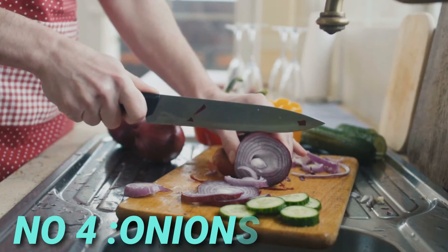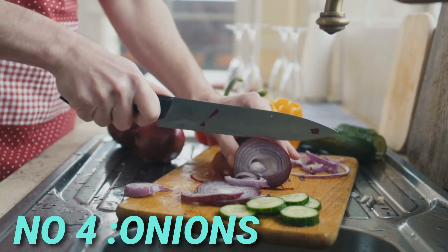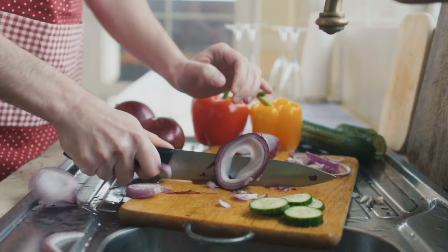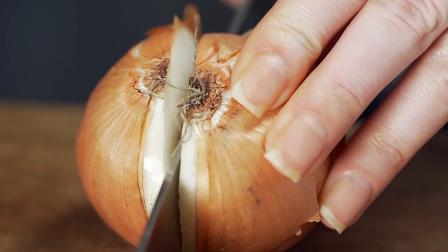Number four is onion. Onion contains sulfur which creates a strong smell. Lizards cannot withstand the sharp smell of onion. Hang a few onions around the door, windows, and the various doorways.